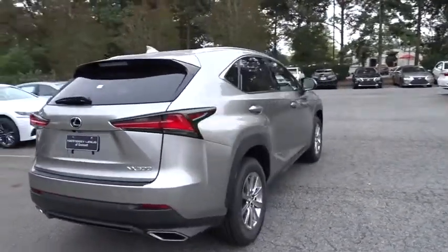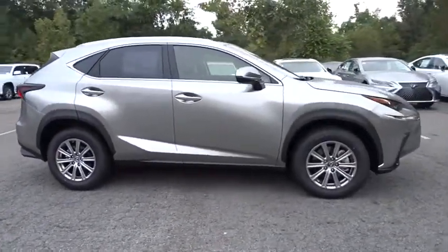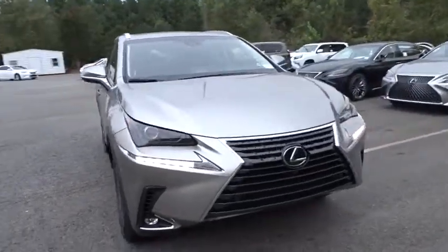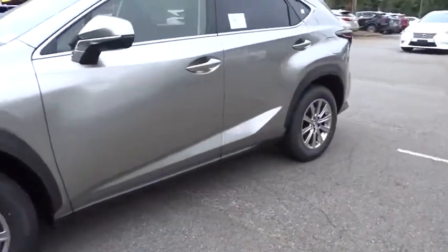The interior of the NX directly evokes the premium urban feel of the vehicle, combining the structural beauty of a high-performance machine with the material feel that maximizes luxury and functionality. Here are some of this vehicle's great options.